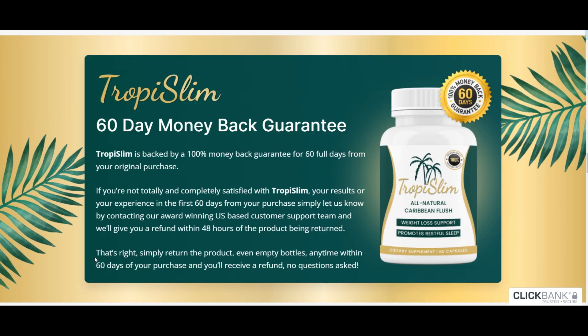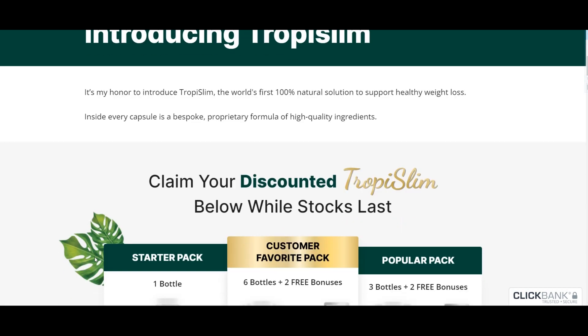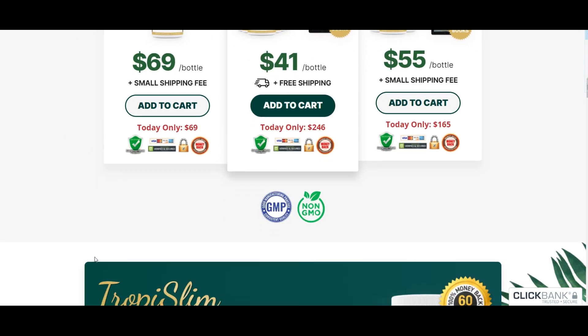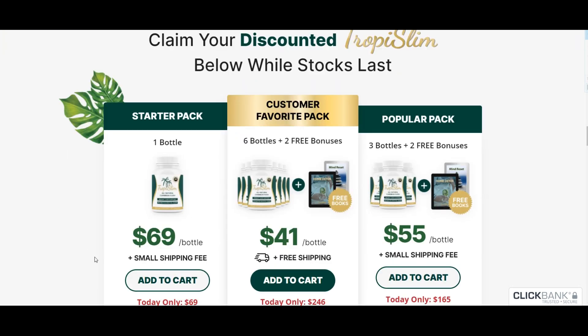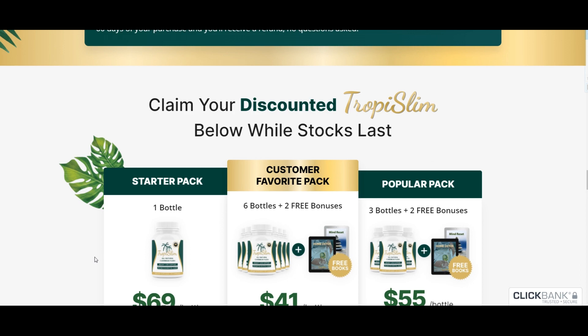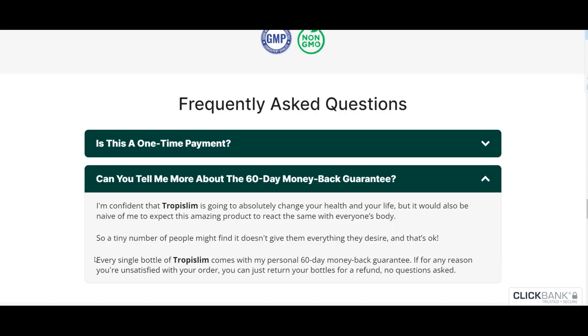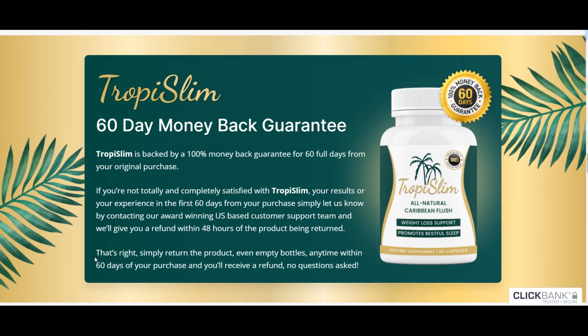Here's the deal, folks — there's no magic here. Tropy Slim is a natural product, so don't expect instant results. You've got to put in some effort too. Get some physical exercise in, even if it's just a walk — this will turbocharge Tropy Slim's effectiveness. Remember, there are no magic pills, but with consistent use and a little effort, people will start noticing your transformation.